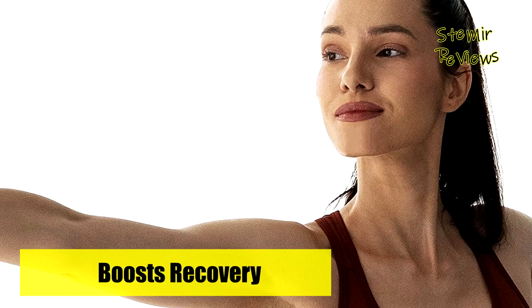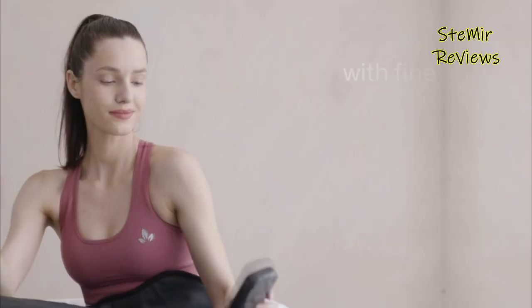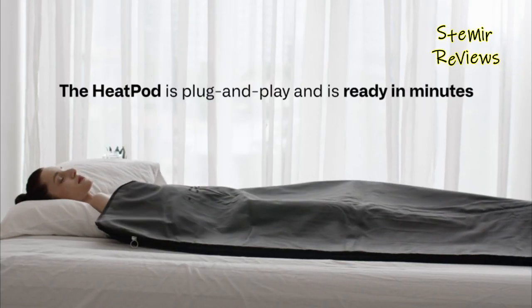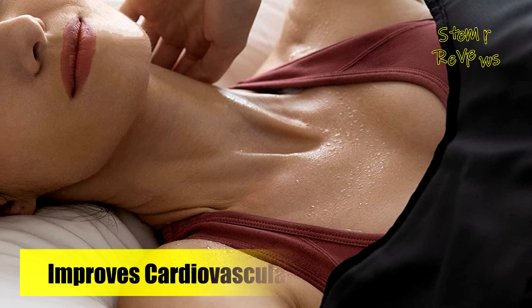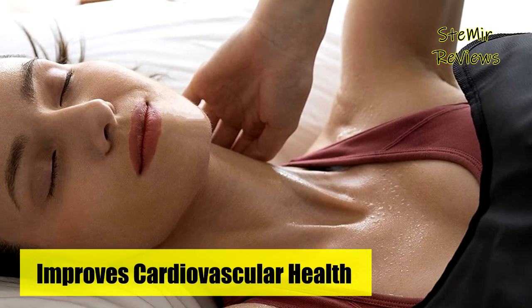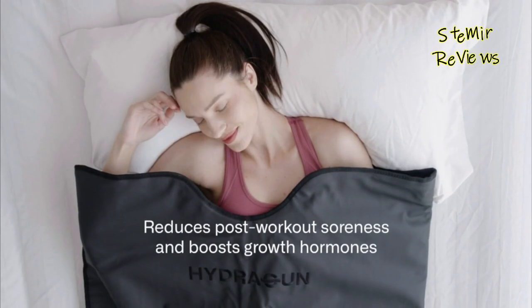It helps reduce post-workout aches, soreness, and stiffness by increasing growth hormone production. The infrared sauna blanket also helps the neuromuscular system recover from maximal endurance performance. It lowers cortisol levels to reduce stress and tension and improve sleep quality, and boosts production of happy hormones to improve mood and increase well-being.